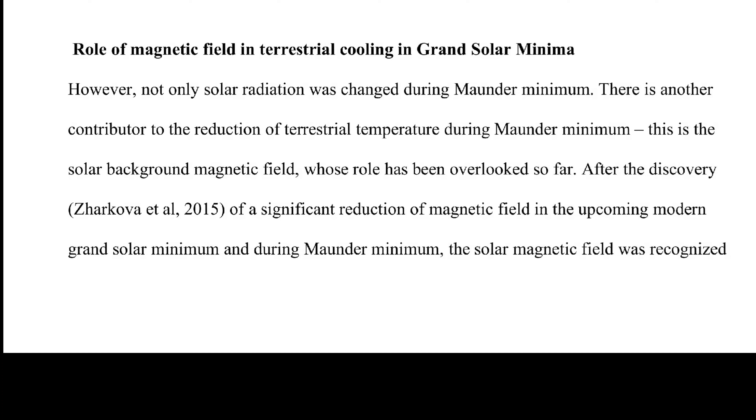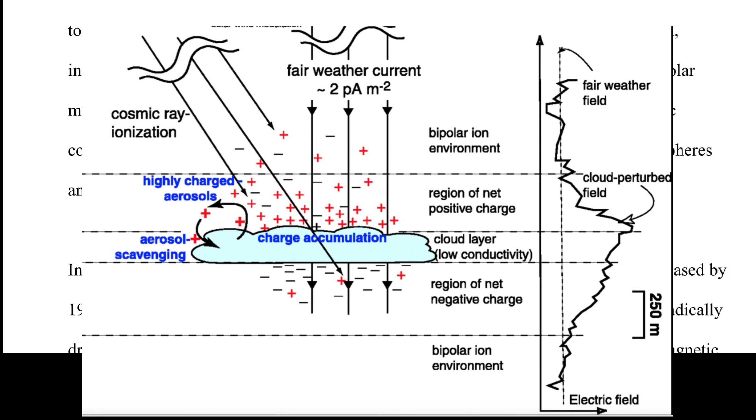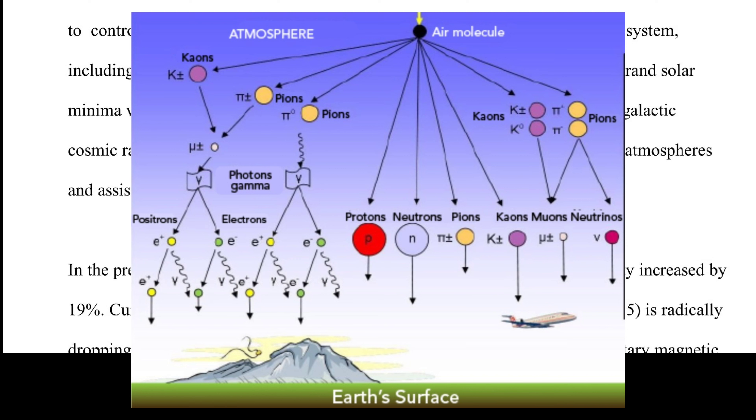However, not only solar radiation changed during the Maunder Minimum. There is another contributor to the reduction of terrestrial temperatures — the solar background magnetic field, whose role has been overlooked. After Zarkova et al. 2015 discovered a significant reduction of the magnetic field in the upcoming modern grand solar minimum, the solar magnetic field was recognized to control the level of cosmic rays reaching planetary atmospheres. A significant reduction of the solar magnetic field during grand solar minima will undoubtedly lead to an increase in intensity of galactic and extragalactic cosmic rays, which in turn leads to formation of high clouds and atmospheric cooling (Svensmark et al. 2017).